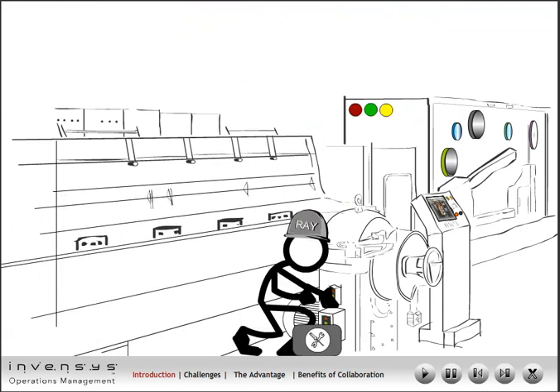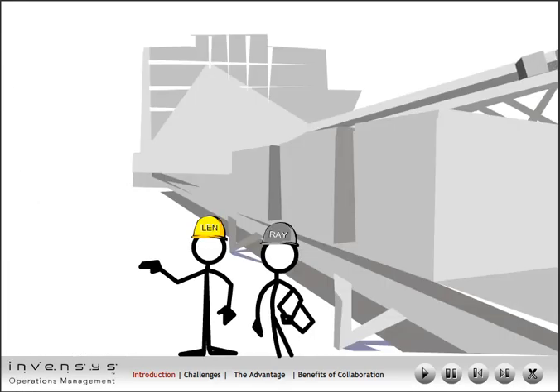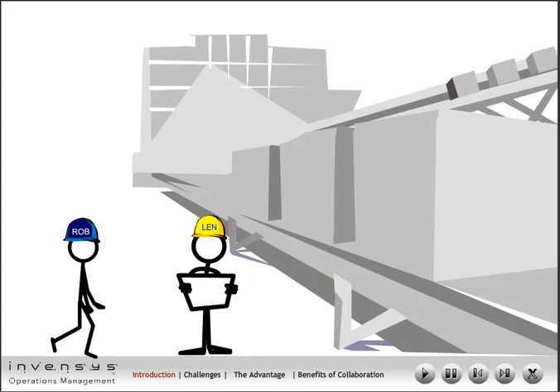Ray inspects the machine and determines that the repairs will take a while. This may lead to a delay in completion of the batch. He informs Lenny, the production supervisor. After a long conversation with Ray, Lenny approves the maintenance schedule. Lenny informs the scheduler, Robert.